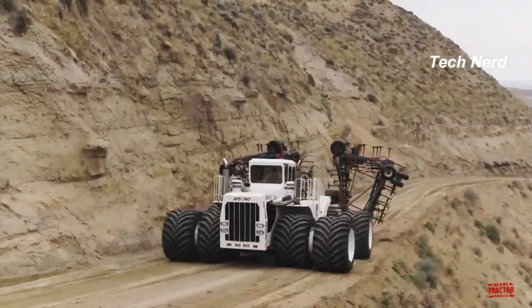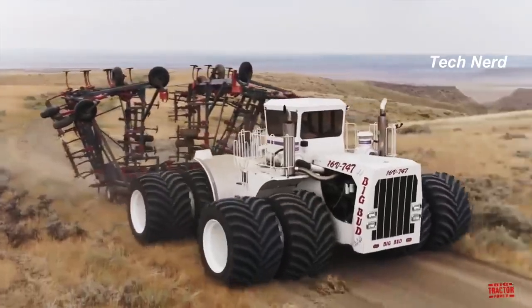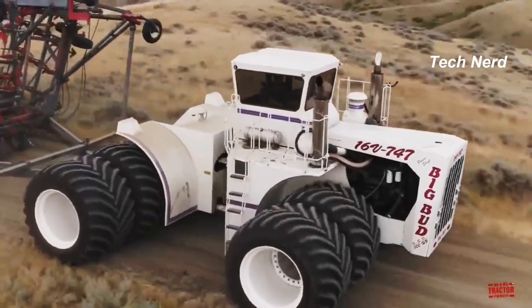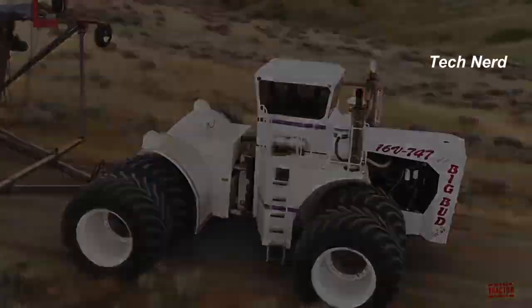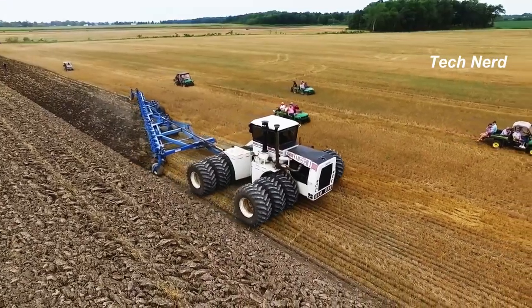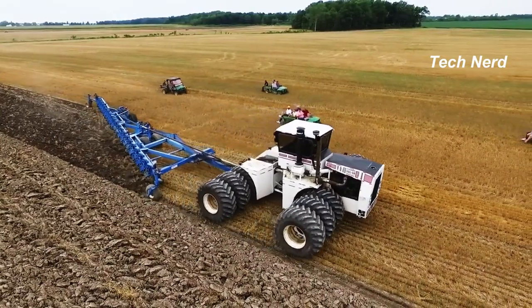The tractor is equipped with a Detroit Diesel V16 engine, initially generating 760 horsepower and later tweaked to 960 horsepower, with a rumored capability of up to 1,100 horsepower. Currently, the Big Bud is on display at the Heartland Museum in Clarion, Iowa, and was retired after the Williams brothers changed to no-till operations.